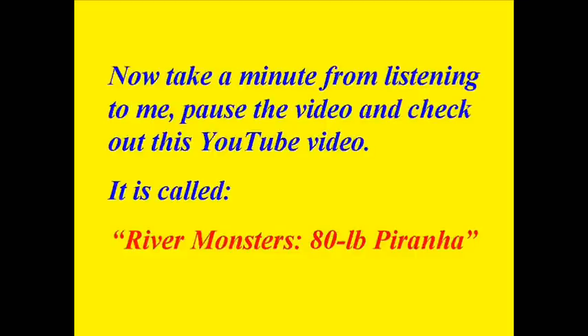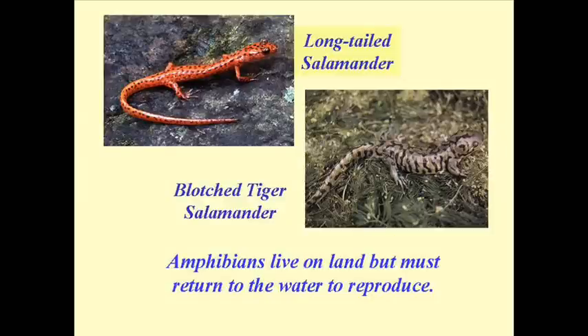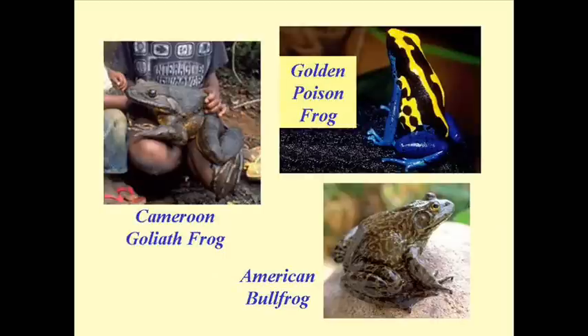Now we move to the vertebrate group that live on land. I'm going to take you through them briefly in order of their complexity and explain why they become more complex. First we get to the class Amphibia, or amphibians. These guys live on land, but what's important to understand is they need to return to water in order to reproduce.